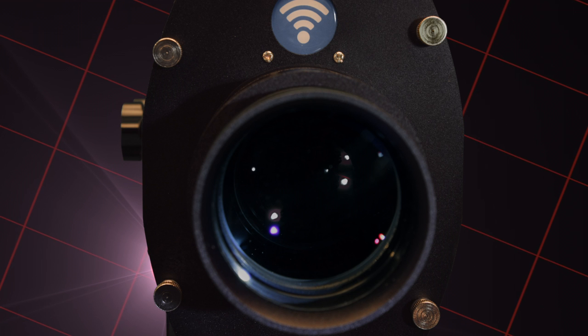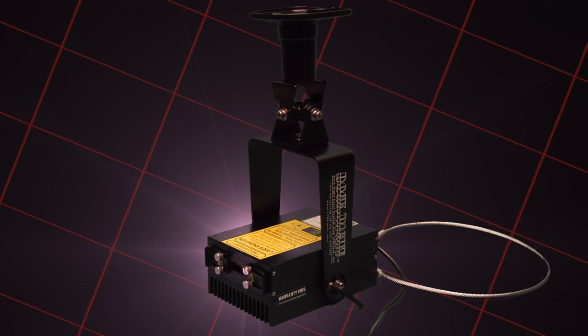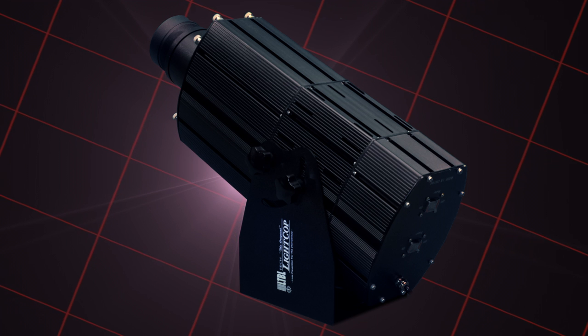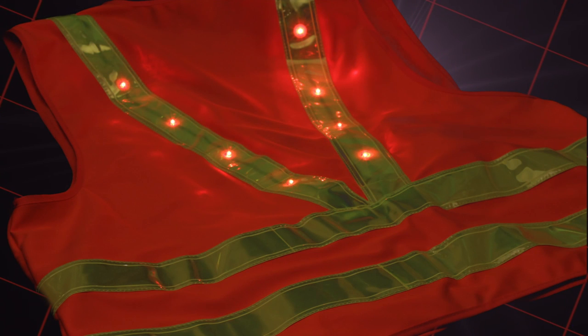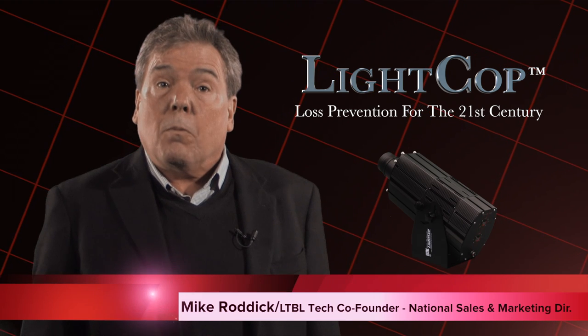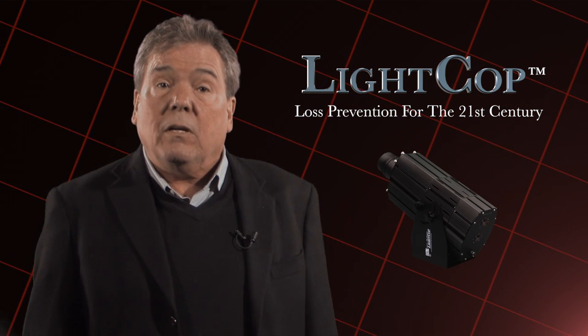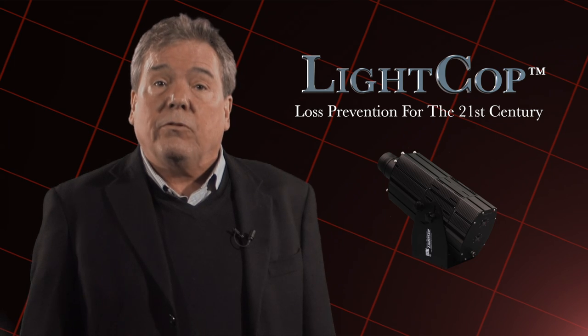At LTBL Tech we continually strive to harness technology to develop and make available important and innovative products that will significantly impact industrial safety. Every day we measure our success by losses that you are able to prevent through the use of our products. If you're looking for ways to reduce the risk of accidents or personal injury at your facility, especially around heavily trafficked intersections, Light Cop is a solution.